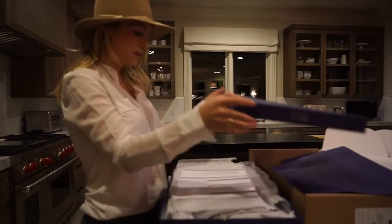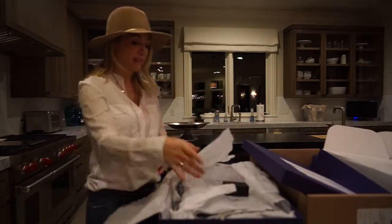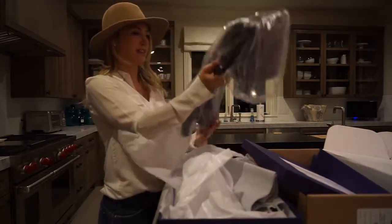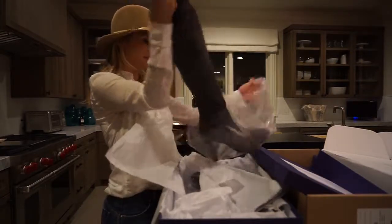All my boots I store with plastic insoles in them. The reason I do that is because I find that they stay nicer and they don't wrinkle, because they don't just sit there on their own.